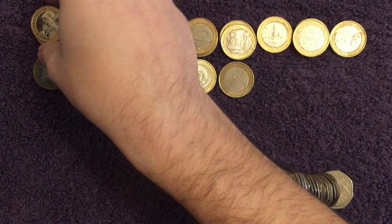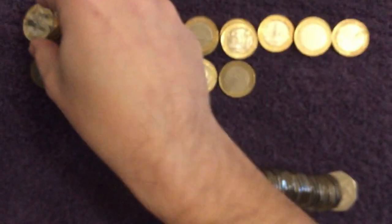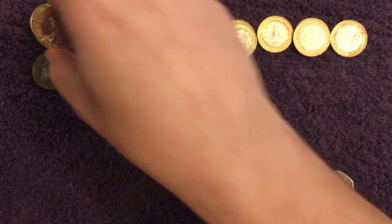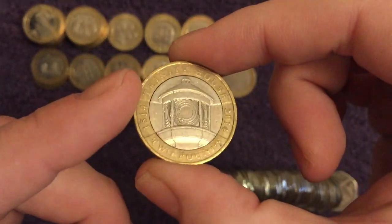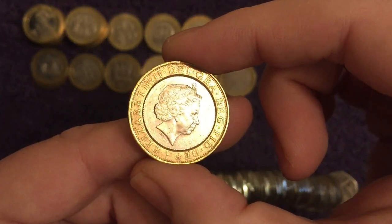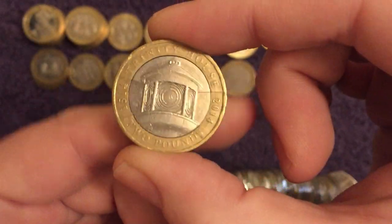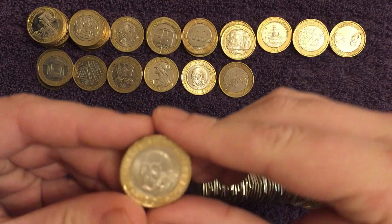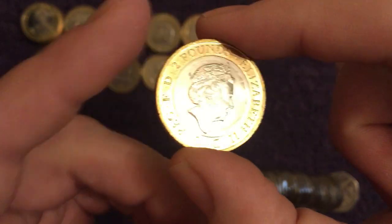Another 2016 Britannia. A few more two pounds here — another 2016, very shiny that one. And another — stack of 2016 Britannias there. And the Trinity House, again die damage there on the back of the Queen's hair. And the last two pound — another Shakespeare Tragedies.